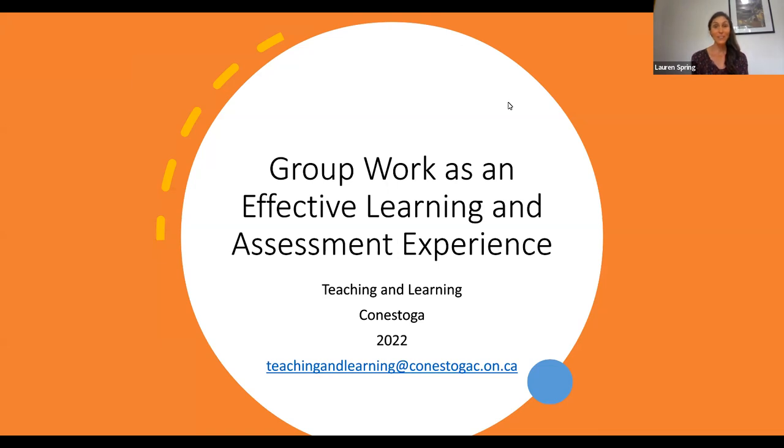and I'm a teaching and learning consultant here with Conestoga College. On today's short video, we're going to be discussing group work as an effective learning and assessment experience. You can see down here at the bottom, I've included our general email for our teaching and learning team, or you can reach out to myself and any of my consultant colleagues with any questions you may have about teaching and learning at Conestoga.